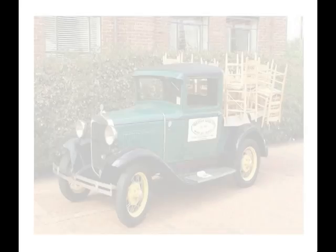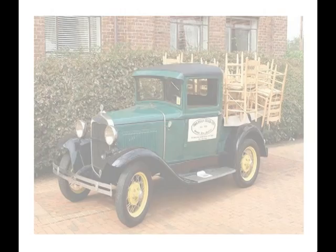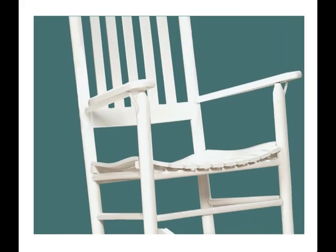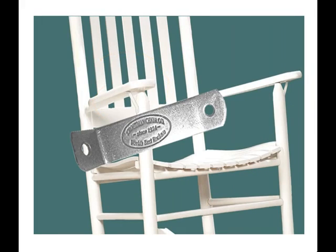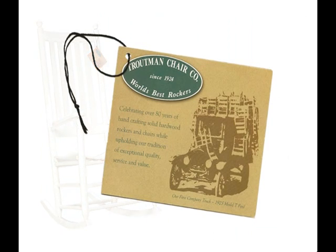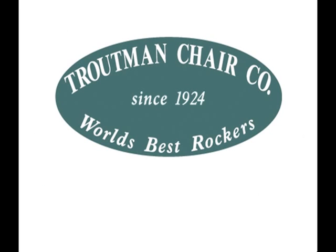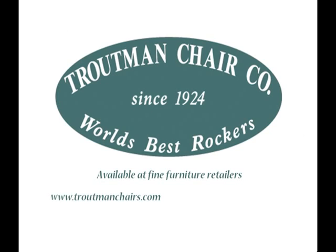At Troutman Chair, we think buying a rocker is serious business. You wouldn't buy a car without looking under the hood, and don't buy a rocker without looking under the arm for our logo. Then take a test rock and check the tag. You'll see it doesn't cost much more to own the world's best rocker. For the dealer nearest you, visit our website at www.troutmanchairs.com or call us at 704-USAROCK.